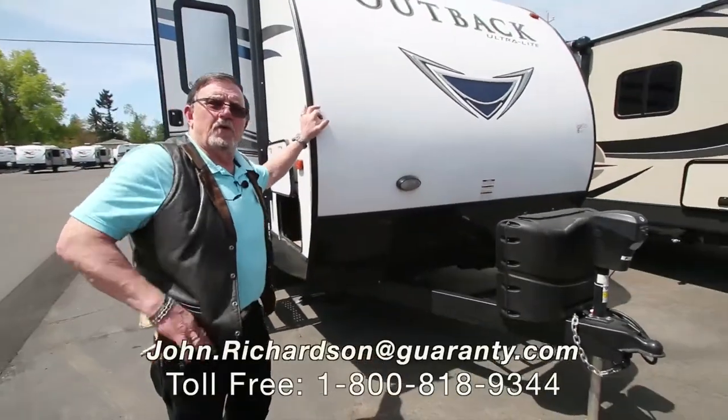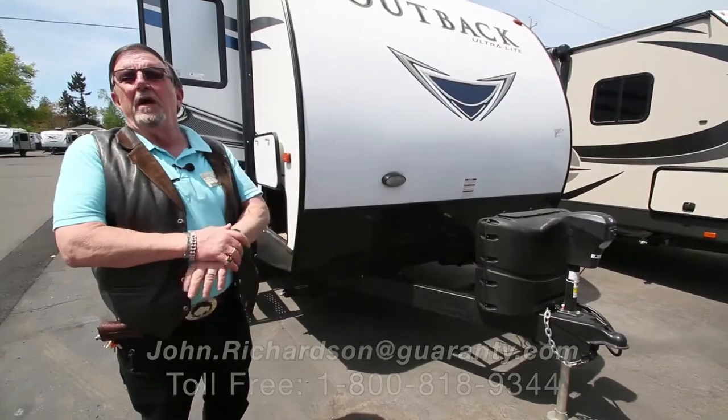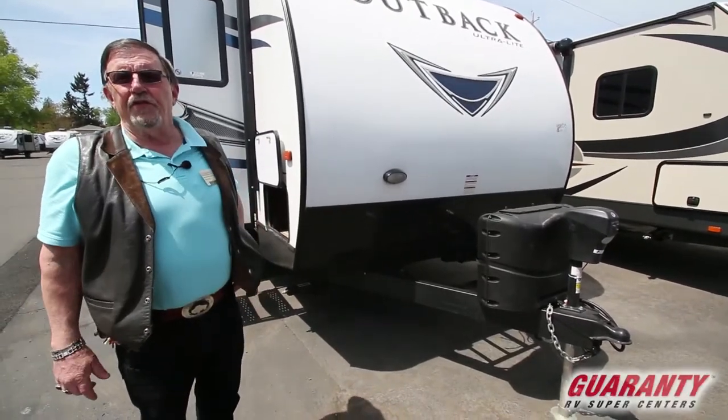Hi folks, John Richardson once again here at the best dealership in the country, Guaranty RV, Junction City, Oregon.